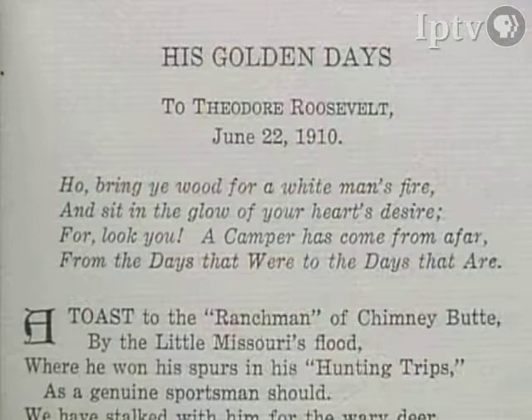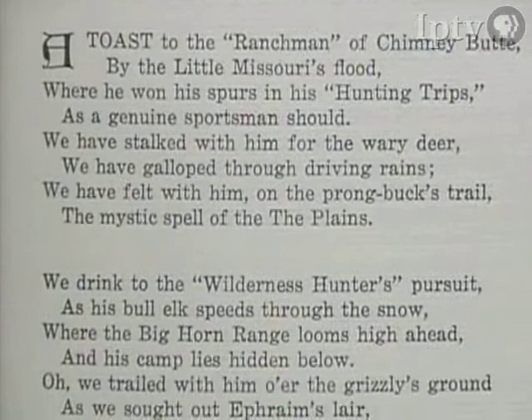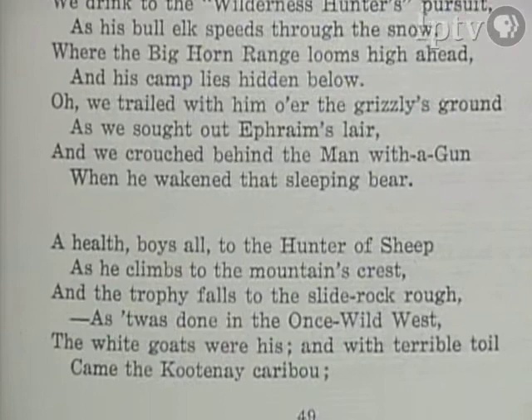A toast to the ranchman of Chimney Butte by the Little Missouri's flood, where he won his spurs on his hunting trips as a genuine sportsman should. We have stalked with him for the weary deer, we have galloped through the driving range, we have felt with him on the prongbuck's trail the mist.